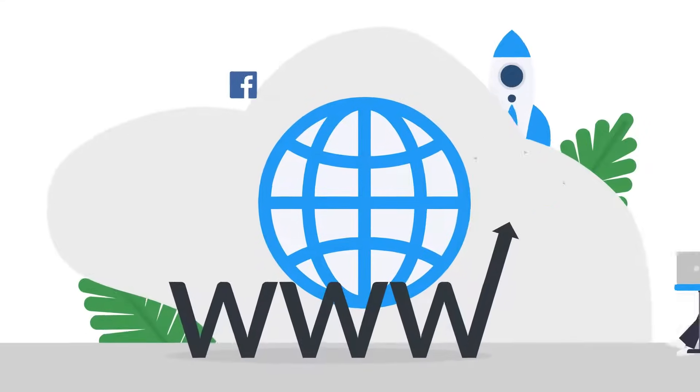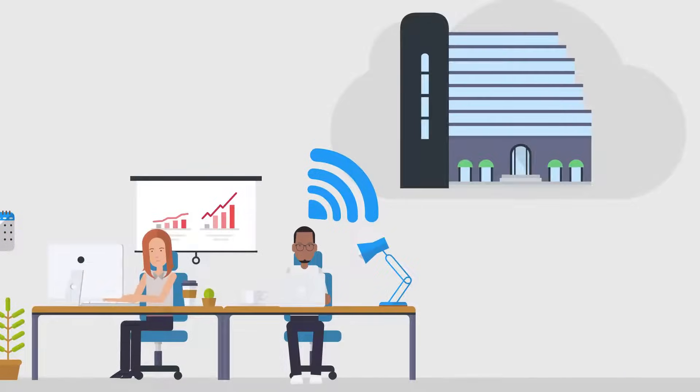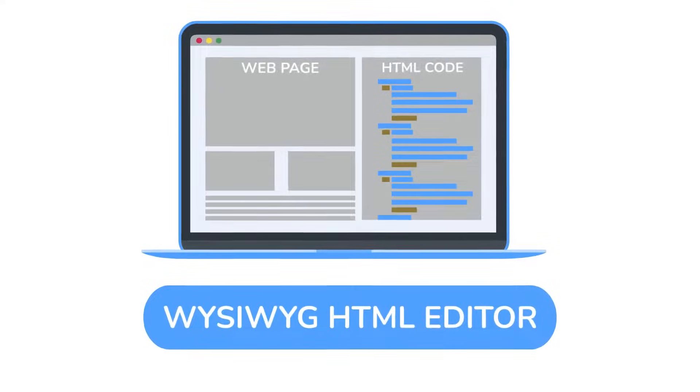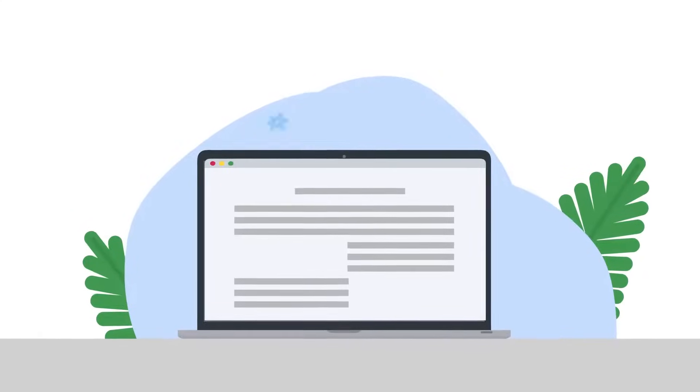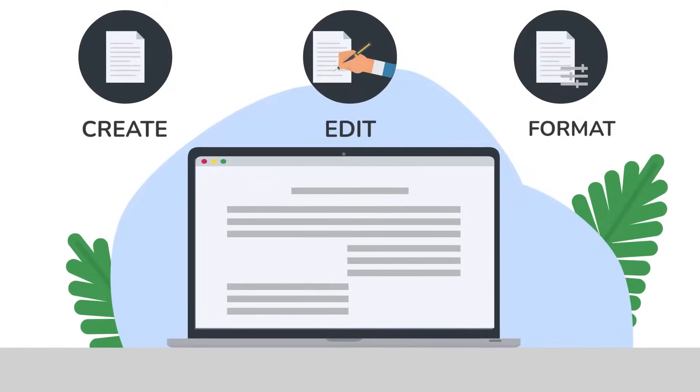The internet has evolved, and now more than ever, businesses need a way for their users to communicate, share ideas, and interact with one another. This usually comes in the form of a what-you-see-is-what-you-get HTML editor. Like word processors, these editors allow users to create, edit, and format content using a user interface.